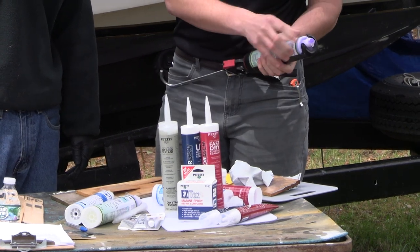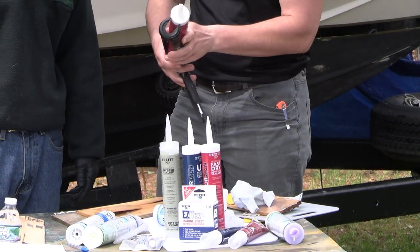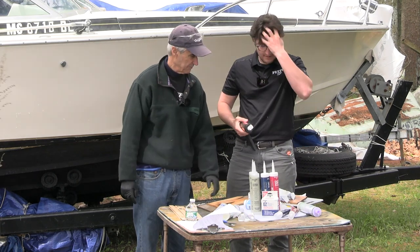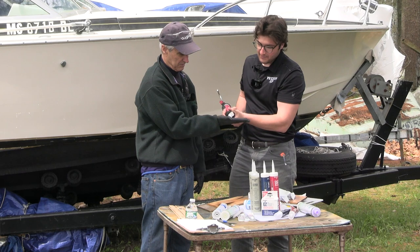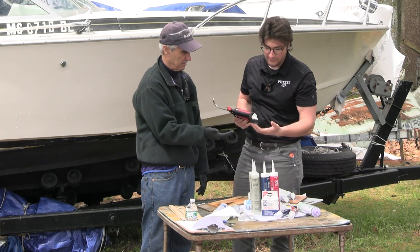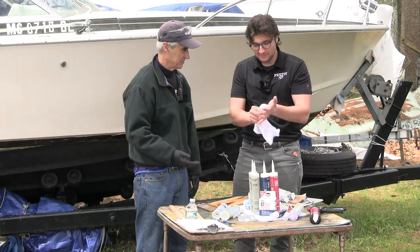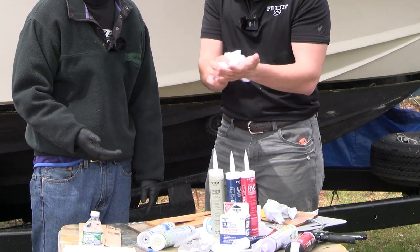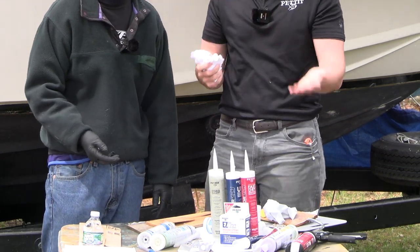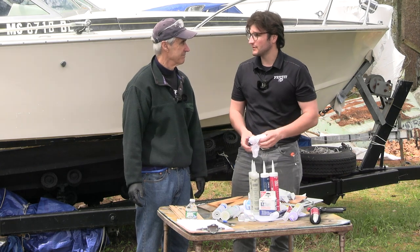We also recently came out with the red one in squeeze tubes, so we've got all three in cartridges and squeeze tubes — white in all of them, clear in the gray, and black in the red. Let me show a common occurrence whenever you're caulking — it goes everywhere and gets on your hands. With other products, your day's ruined at that point. But with this one, you just wipe it off. We designed these to be easier for the boat owner and make cleanup as simple as possible.